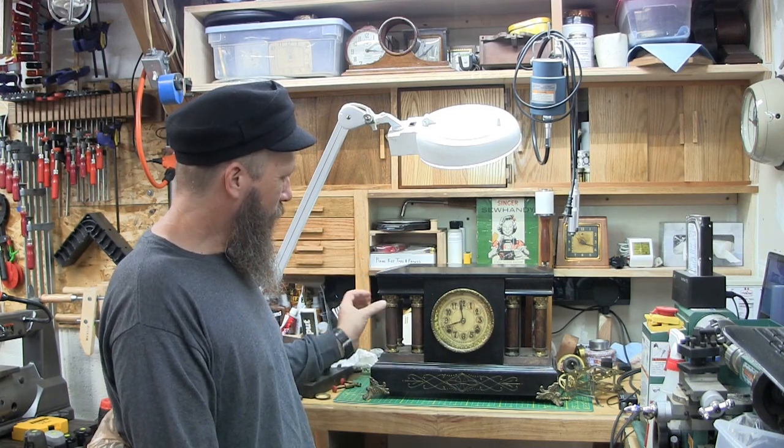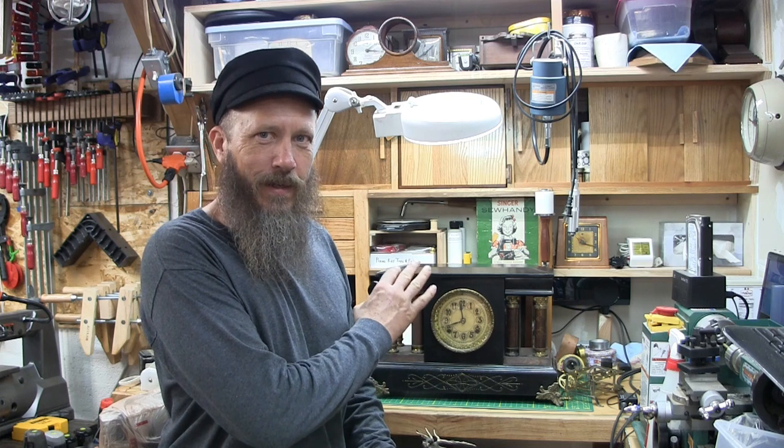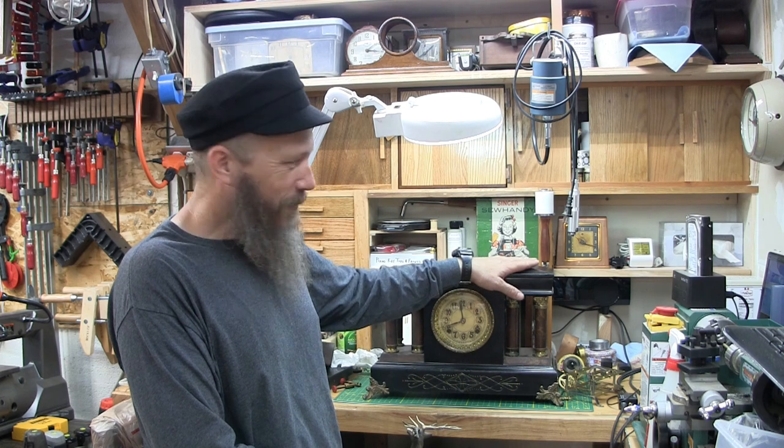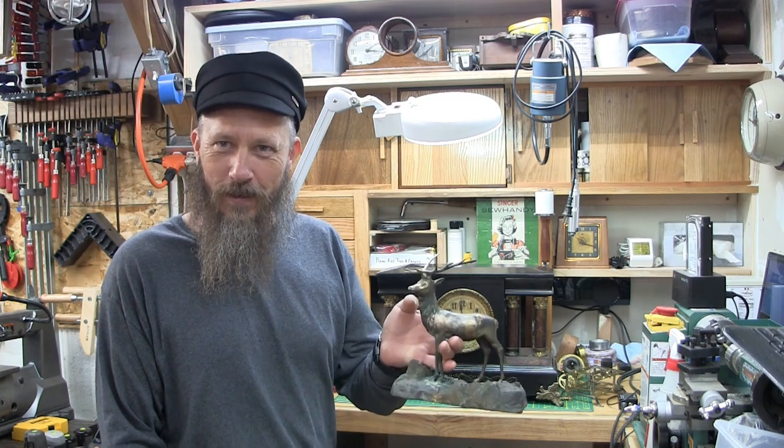I thought that was really interesting. The French metal clocks were so beautiful with their ornamentation and design that it was hard for American manufacturers to duplicate that. So what they did was they made little what they called statuettes — today we call them clock toppers. When you see a black mantle clock with a flat top, that was meant to accommodate what they call a topper.